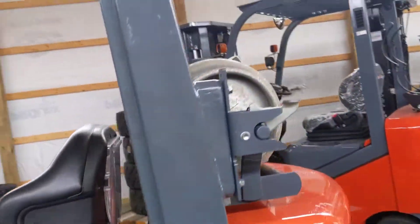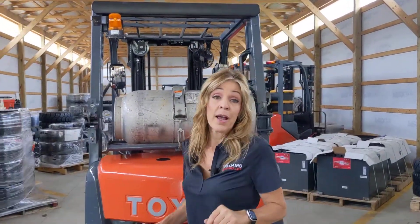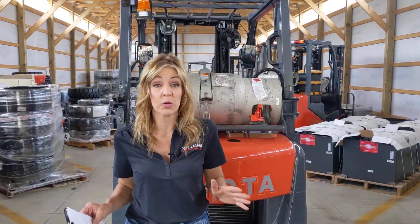Coming along to the back of the unit, you have your backup alarm and your yellow strobe. Again, this unit is super clean, it has been serviced, and it is ready for immediate delivery.